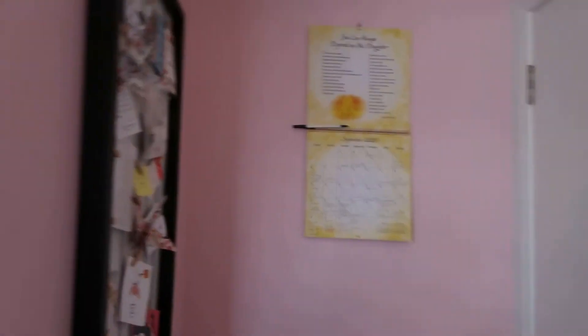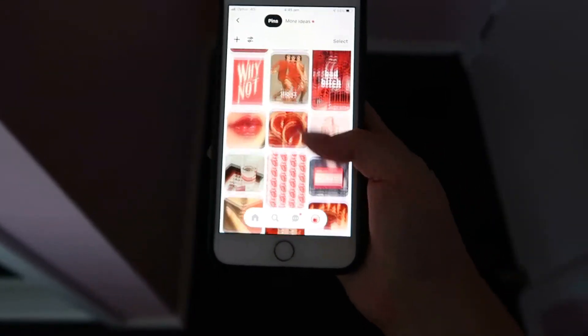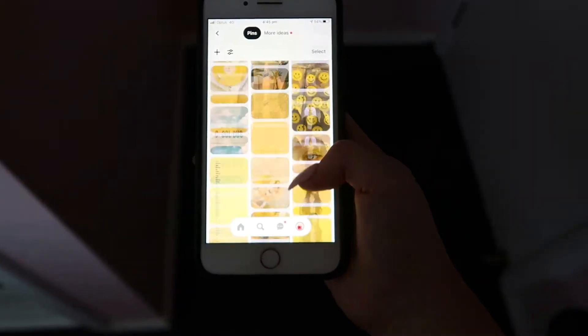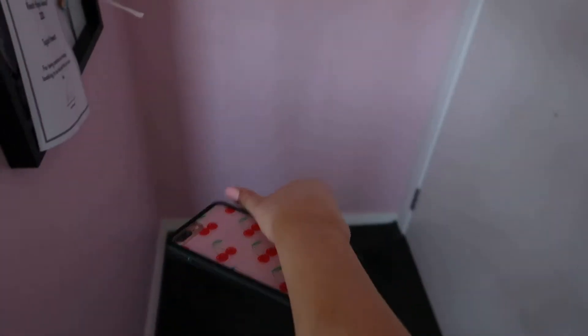I want to do this wall right here full of photos. This is the theme that I want for the wall — just scroll through my board. It's going to be a rainbow starting from red all the way coming down to black.